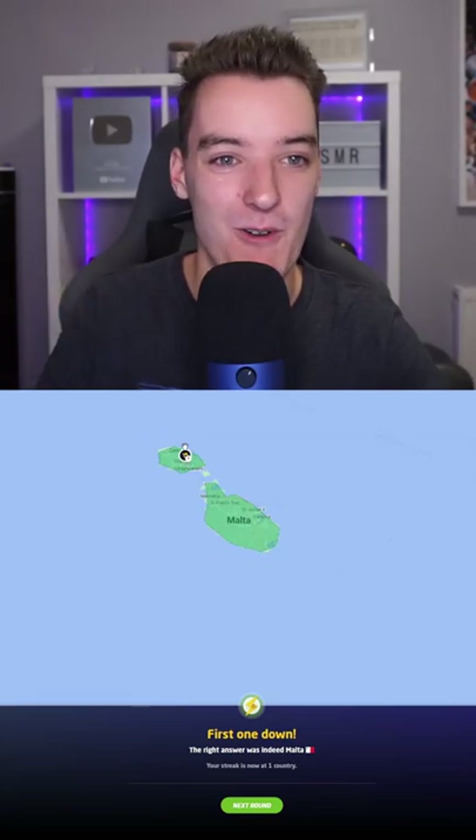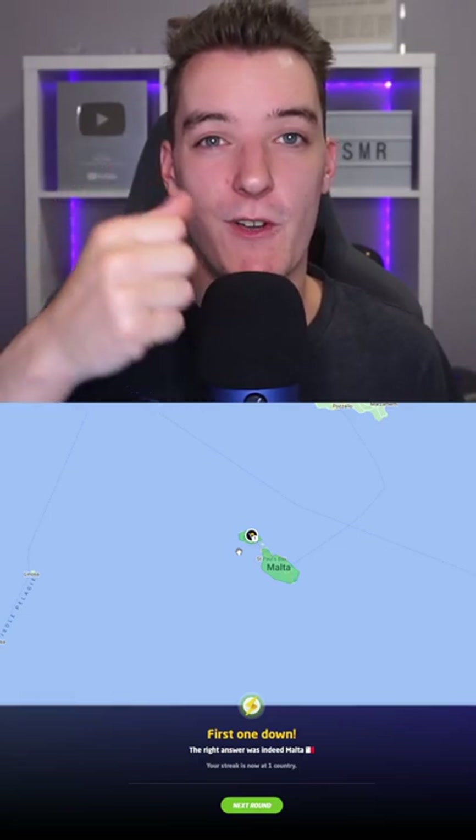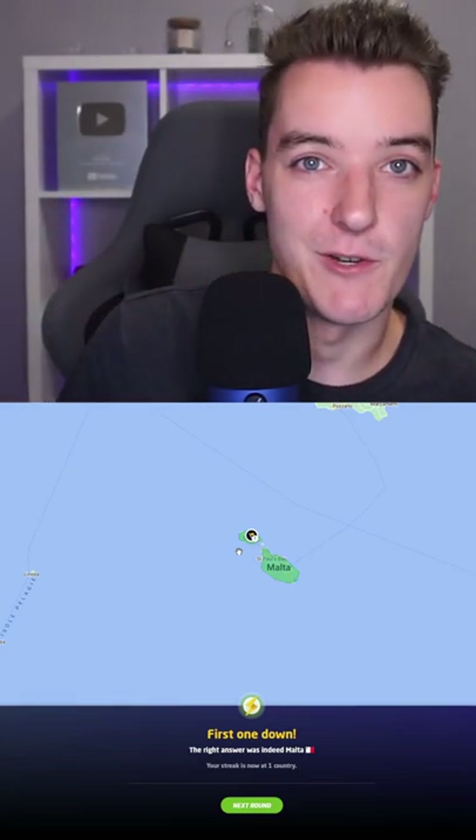I absolutely love Malta, I really want to go there. Be sure to drop a thumbs up if you enjoyed and subscribe for more GeoGuessr videos.